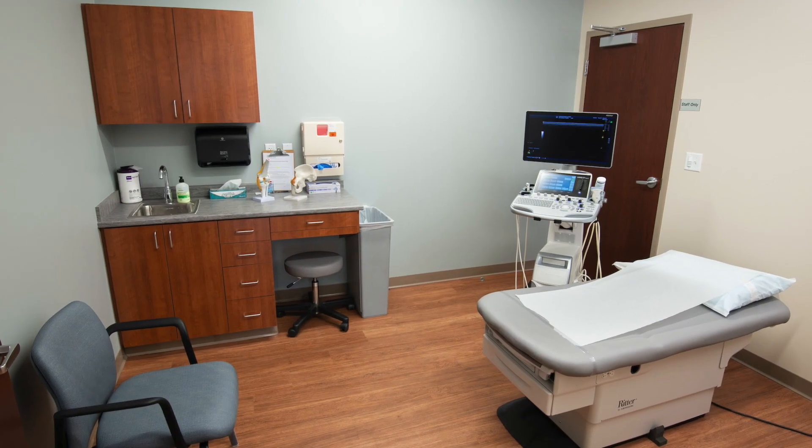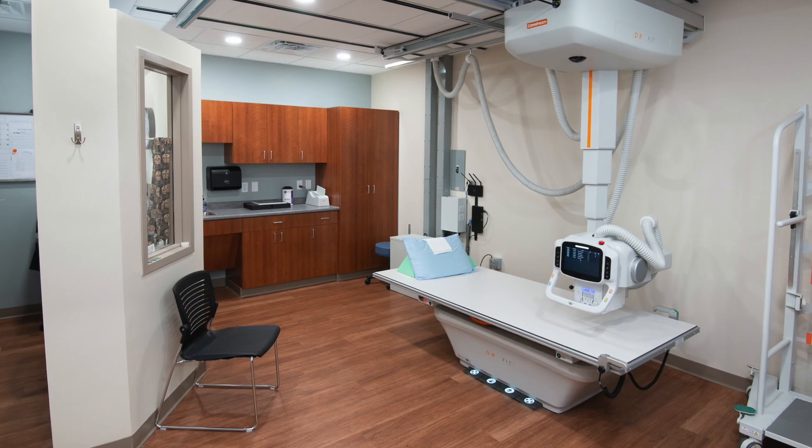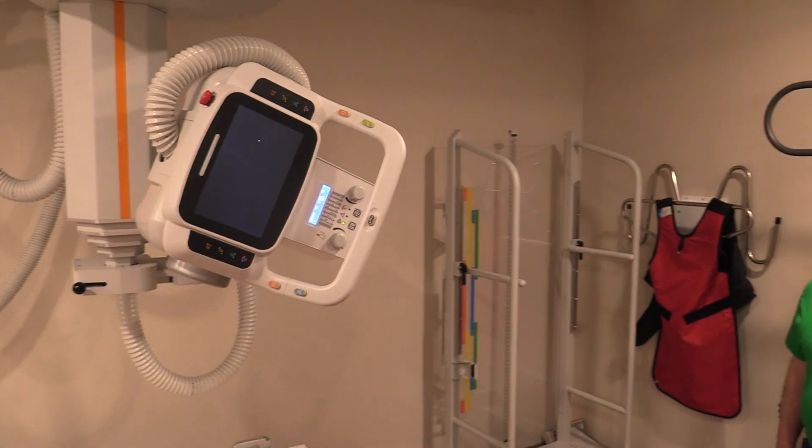The treatment space features 15 exam rooms, a cast room, procedure room, and two convenient x-ray suites.